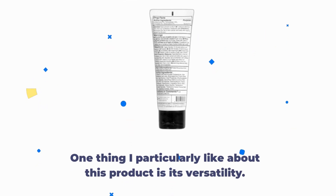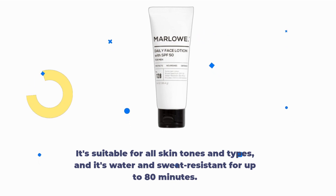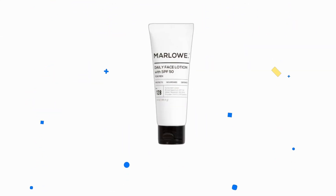One thing I particularly like about this product is its versatility. It's suitable for all skin tones and types, and it's water and sweat resistant for up to 80 minutes. That means you can stay protected even during intense outdoor activities.